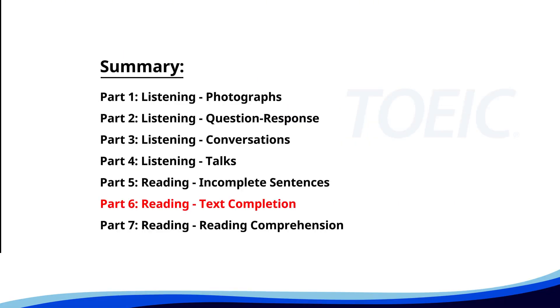Next up is part six, reading text completion. Complete each text by choosing the best answer for the single gap.